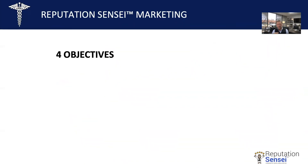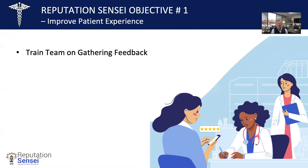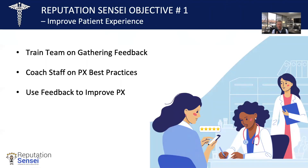There are four objectives with Reputation Sensei. First and foremost, improve your patient experience — whatever patient experience you have now, we want to make it better. Second, increase your ratings and reviews. Third, dominate search results — whenever someone searches your area for the specialty you offer, we want our clients to dominate that search result. And lastly, convert those reviews into revenue. Training your team on gathering feedback, coaching staff on best practices for patient experience — not many small to medium-sized practices have a process to do this, but the big hospitals do. Using that feedback to improve your patient experience is critical, and we assign a success manager to make sure all these things happen.